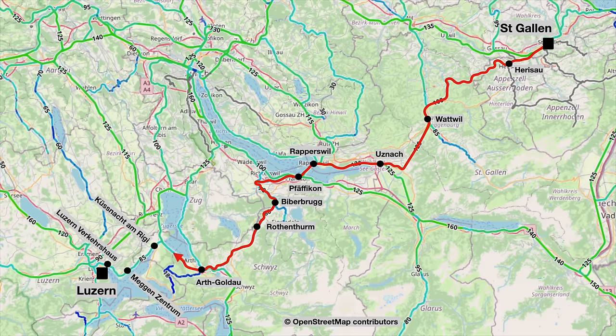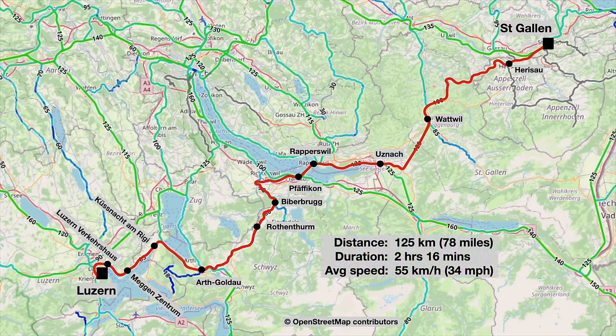After a short run up the side of the Zugersee we'll switch southwest to Küssnacht and Lake Lucerne itself. There are a couple more stops at Meggen and Verkehrshaus, which is where the National Transport Museum is situated, and then finally we'll swing around and pull into Lucerne from the south. The distance is just 125 kilometres or 78 miles, but the challenging geography means it will still take two hours and 16 minutes.